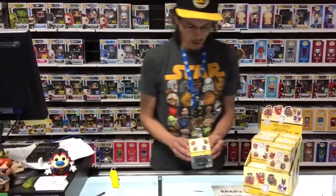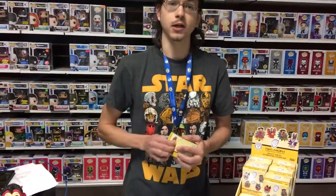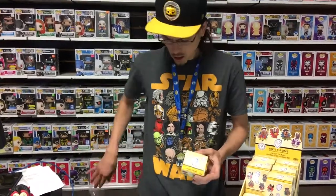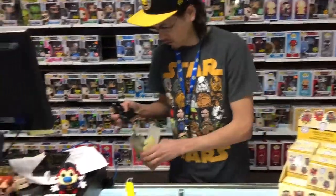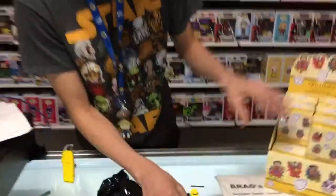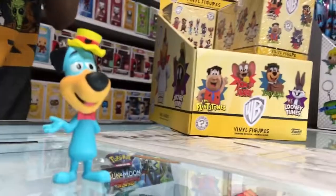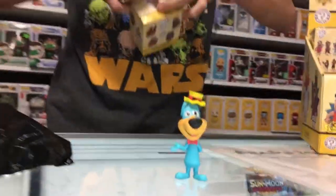Let us begin our Mystery Mini unboxing here today — thank you very much for joining us on this fine afternoon in December. Let the games begin! And who do we have first? It is our blue man — Huckleberry Hound, ladies and gentlemen! Huckleberry Hound, the 1 in 12. Let us keep rolling.